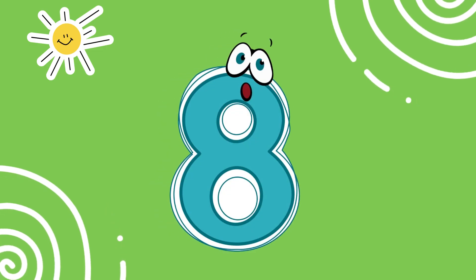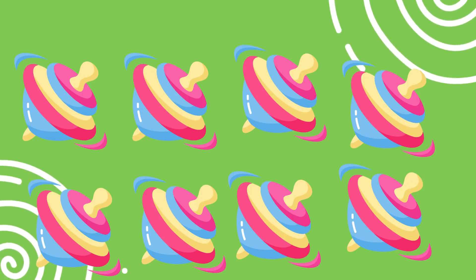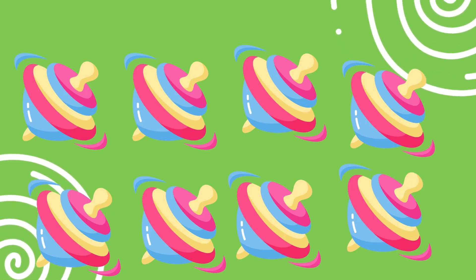This is the number eight. Look at these eight spinning tops. Can you say eight? Great job.